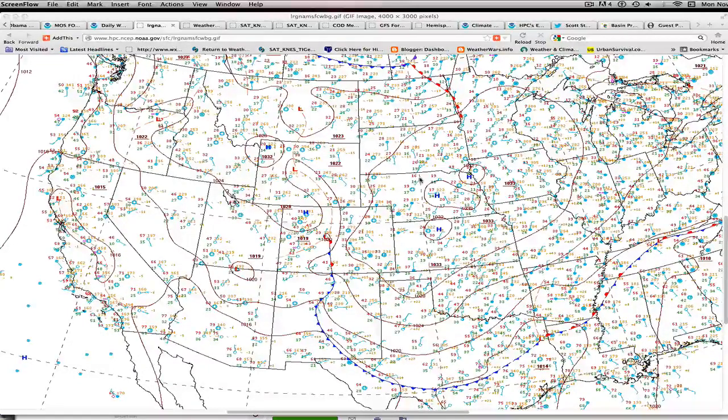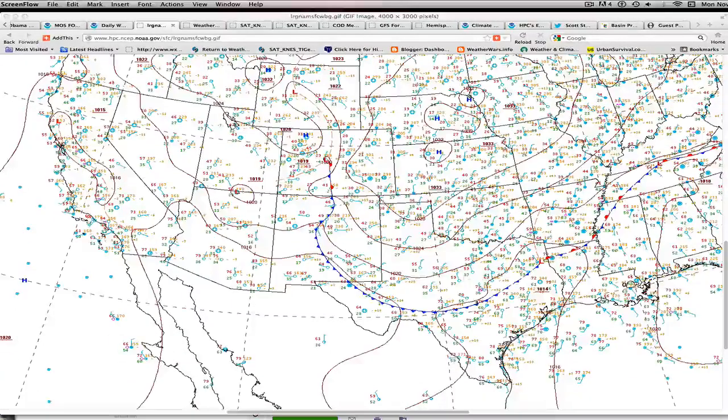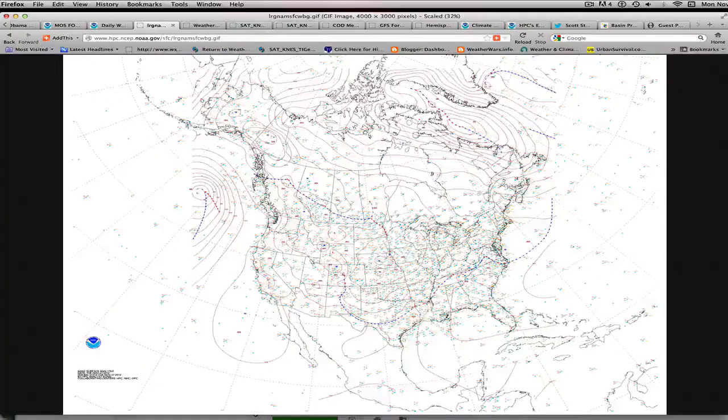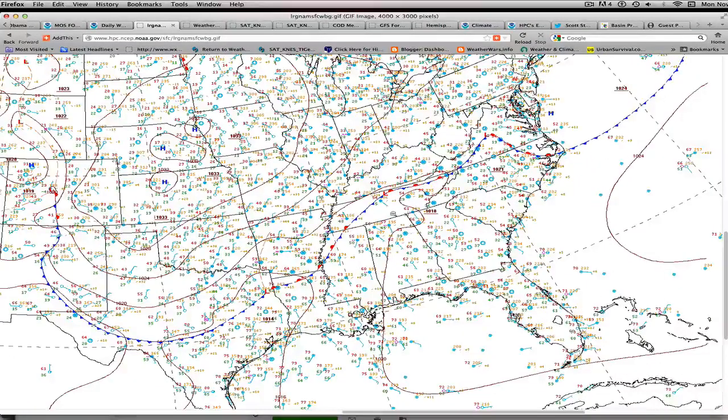Nebraska already at evening has middle teens, and the cold air is now surging southward through Texas as the cool front hasn't quite reached the Gulf Coast — it'll probably achieve that location by morning. We've got some rain developing along the front from Texas up through Tennessee, with dew points returning into the 50s and 40s, probably some low 60s right along the Gulf Coast.